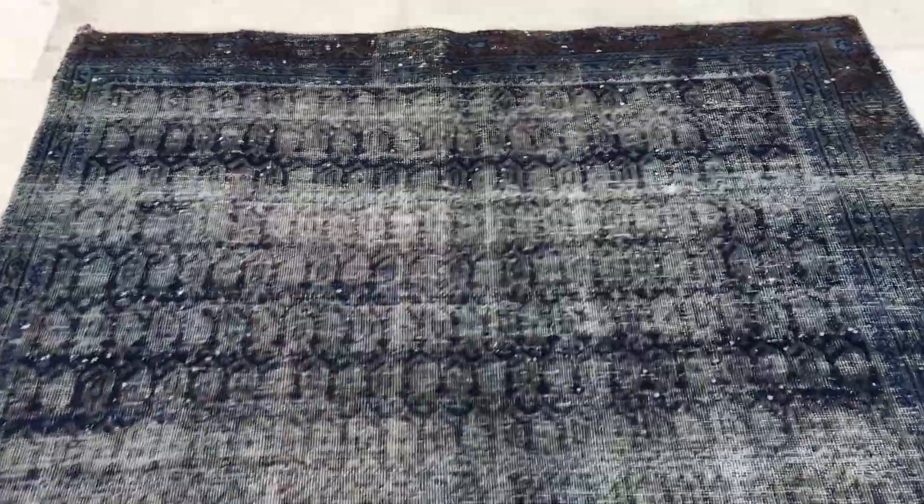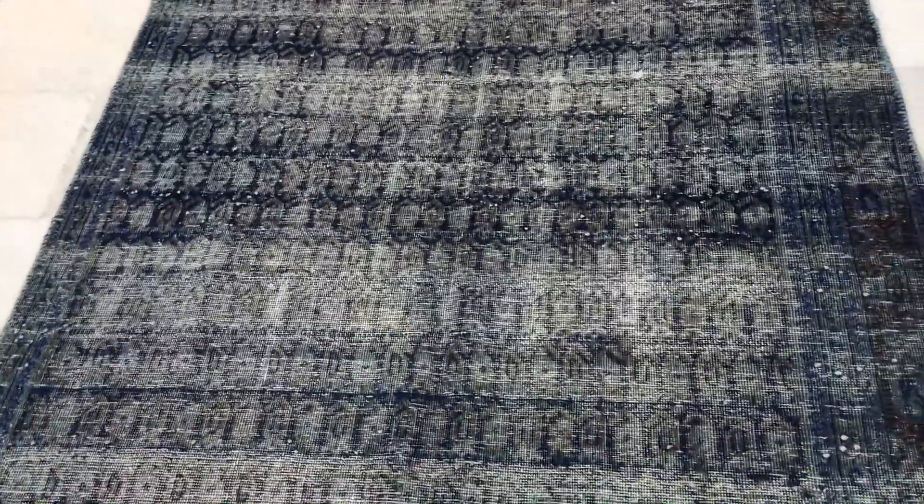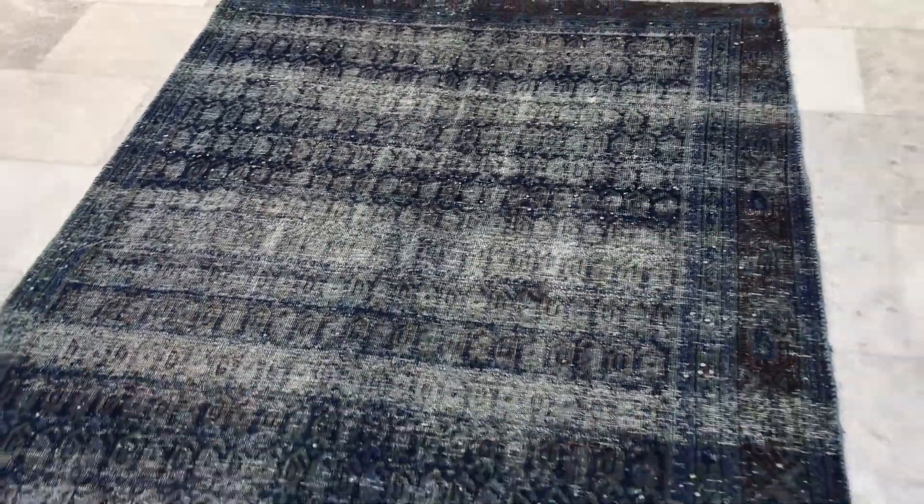Each piece is unique, one of a kind. You'll never see a carpet like this ever again. Beautiful symmetric design. This is a Persian handmade carpet, and it is at least 60 to 70 years of age.